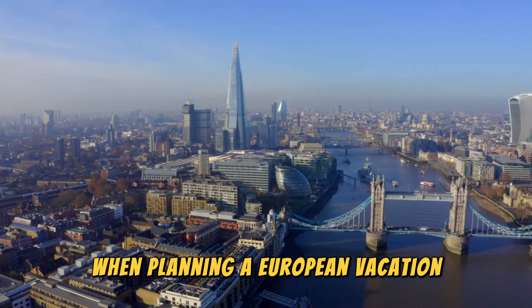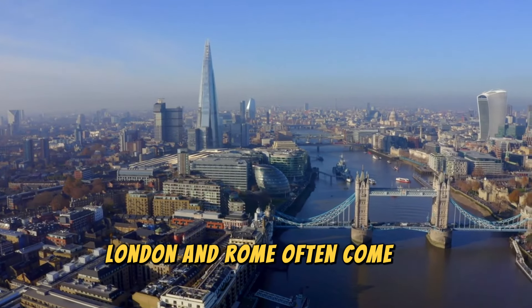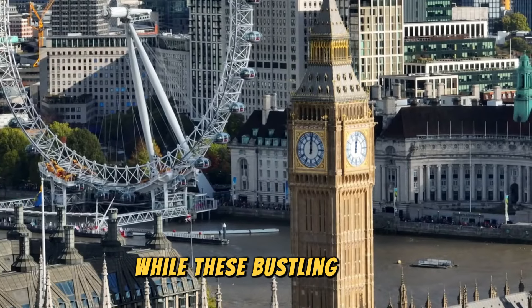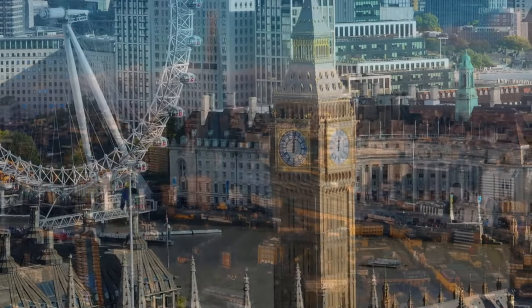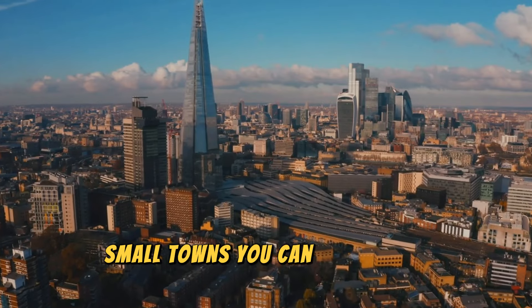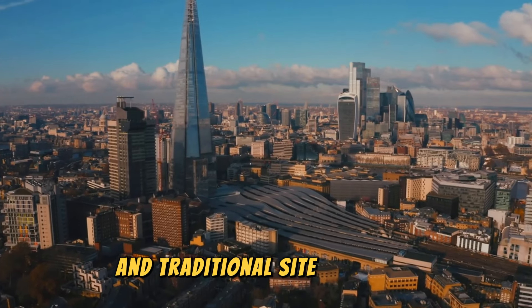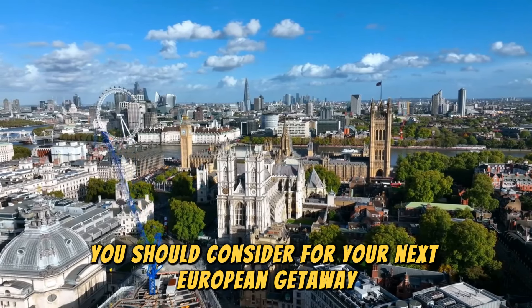When planning a European vacation, popular destinations like Paris, London, and Rome often come to mind. While these bustling cities offer incredible experiences, they represent just a fraction of what Europe has to offer. By venturing into some of the continent's charming small towns, you can discover a more authentic and traditional side of Europe. Here are some of the most beautiful small towns you should consider for your next European getaway.